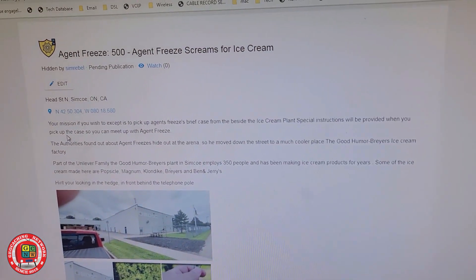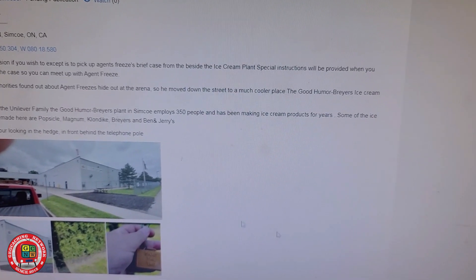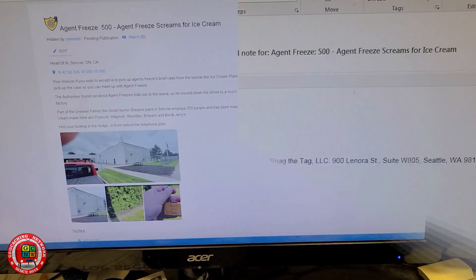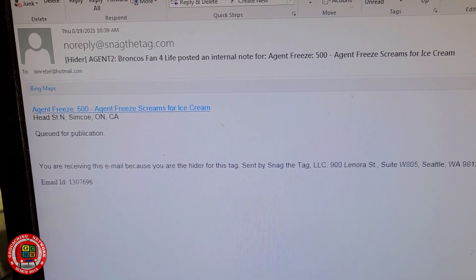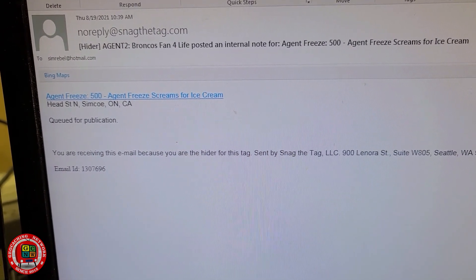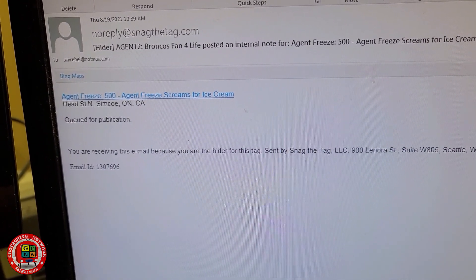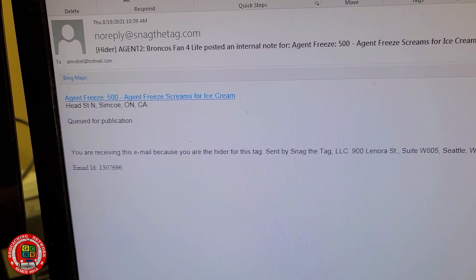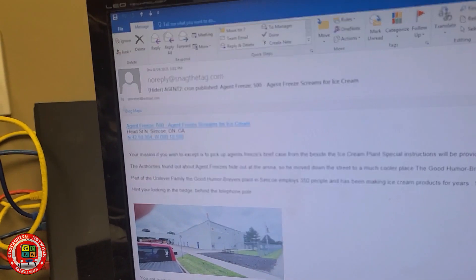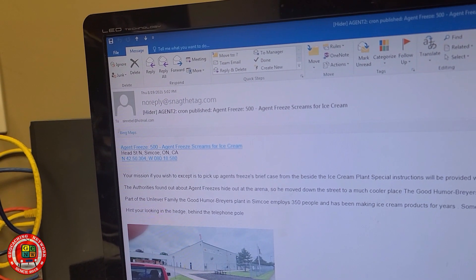We'll see when it gets published — it is 9:30 on Thursday the 19th. At 10:39, Broncos Fans for Life queued it for publication. We'll see if it comes out today, Thursday, or Friday — I think it might come out later today. At 5:02 Thursday the 19th, the tag got published.